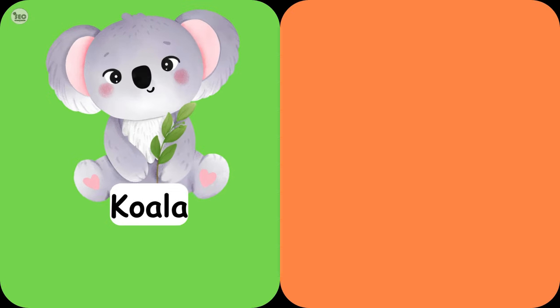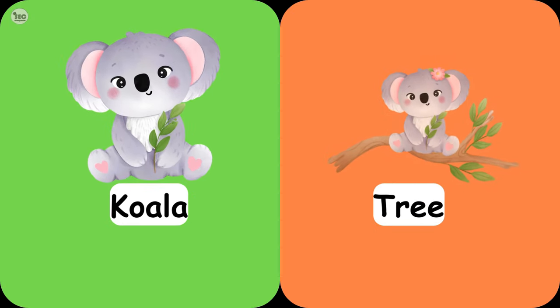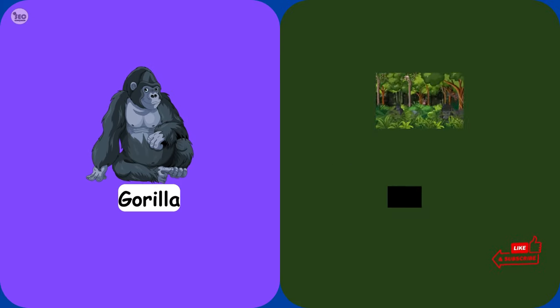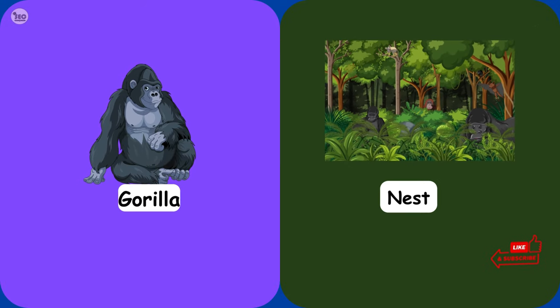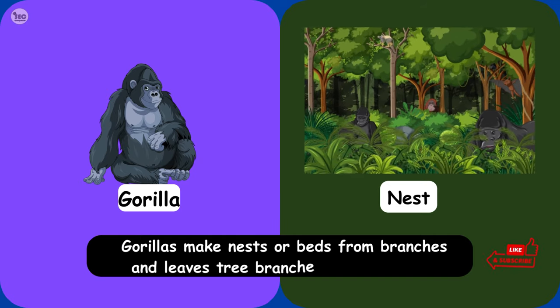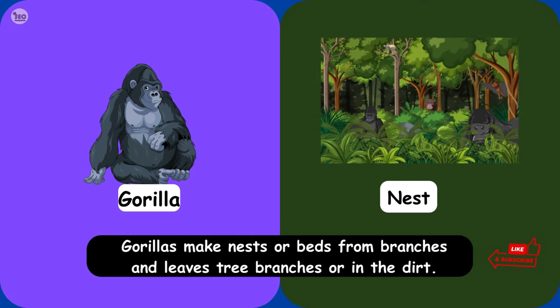Koala Tree. Koalas are at home in trees, specifically eucalyptus. Gorilla Nest. Gorillas make nests or beds from branches and leaves, in tree branches or in the dirt.